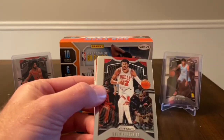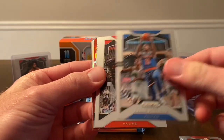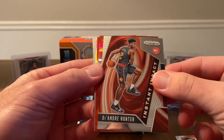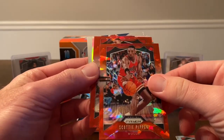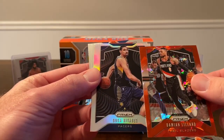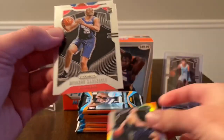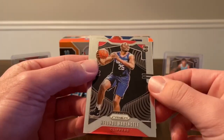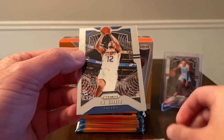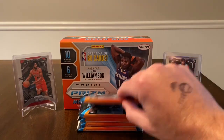We start with Otto Porter Jr., Ray Allen, Frank Ntilikina, Alan Crabbe, and we have an instant impact insert of DeAndre Hunter. Red ice of Scottie Pippen, red ice of Damian Lillard, rookie silver of Goga Bitadze — not the rookie silver you're looking for, but still nice to get a silver rookie. Then we have a Fundou Kevin Gele rookie, and we finish with TJ Warren. Not too bad — we did get a couple rookie base and a rookie silver.